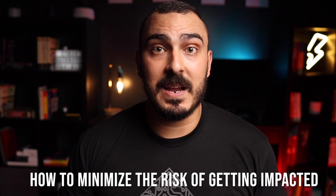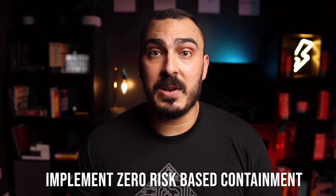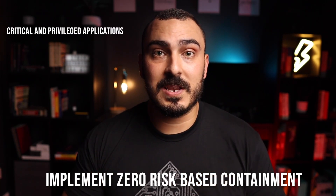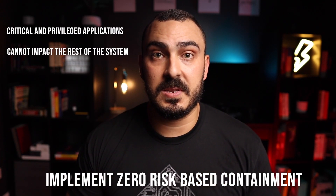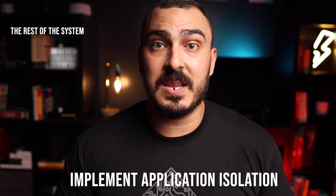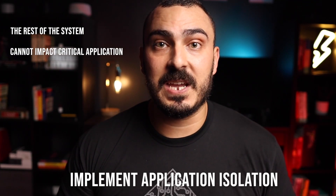The second point is about how customers could avoid being impacted by this attack. First, by implementing zero-risk-based containment, which ensures that a high-privilege or critical application is limited in what it can do and cannot impact the rest of the system. The other measure is app isolation, to make sure the rest of the system cannot impact highly privileged or critical applications.